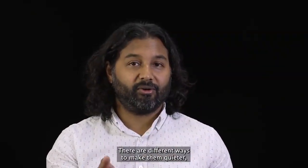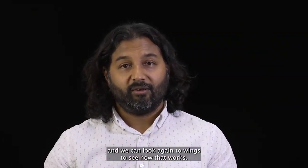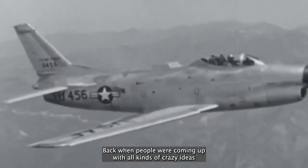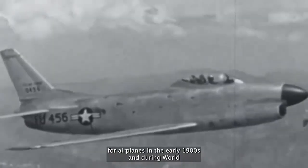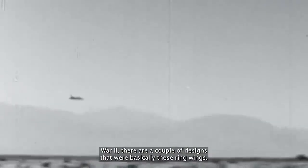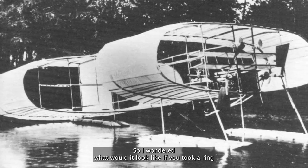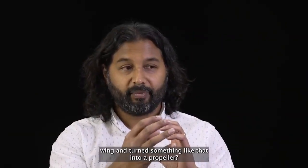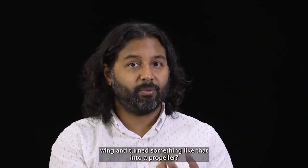There are different ways to make them quieter, and we can look again to wings to see how that works. Back when people were coming up with all kinds of crazy ideas for airplanes in the early 1900s and during World War II, there were a couple of designs that were basically these ring wings. So I wondered what would it look like if you took a ring wing and turned something like that into a propeller.